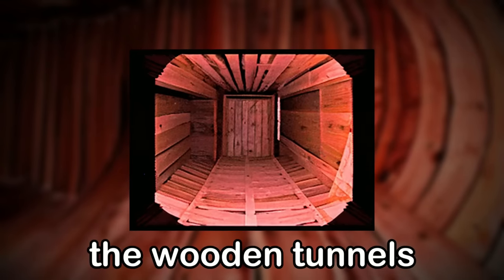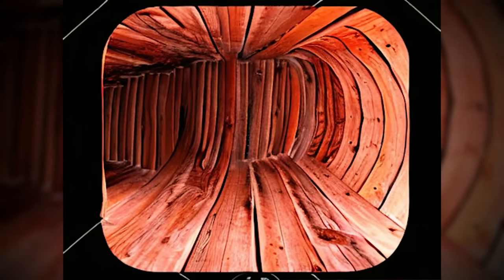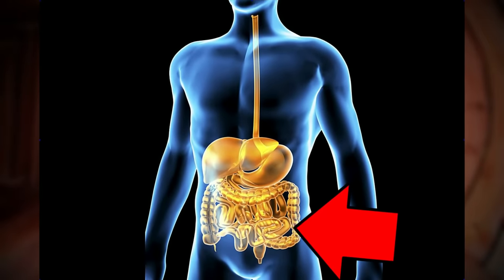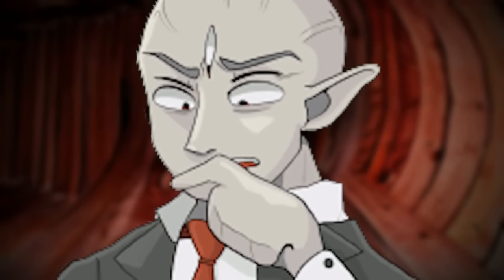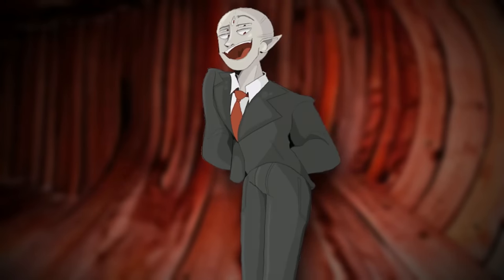The next area is the wooden tunnels, which is probably the most random and maybe even the most disturbing part of the level. The wooden tunnel area is the only part of the level that isn't fully fleshy and slimy, and it appears to take place inside of the largest intestine of the entire area. This intestine has wood boards and planks nailed into its walls, floors, and ceilings, but no one knows why. You can literally see the fleshy, rotting material of the intestine through the wood, and most of the flesh behind the wood seems to be decaying and rotting, almost like the wood has killed the intestine.